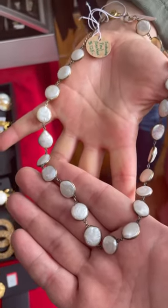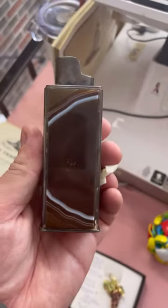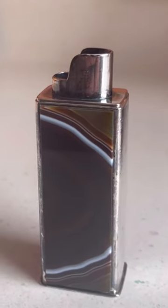I also purchased this pearl necklace by request for a friend. And lastly, this silver table lighter holder with agate accents on two sides — it fits a Bic lighter perfectly.